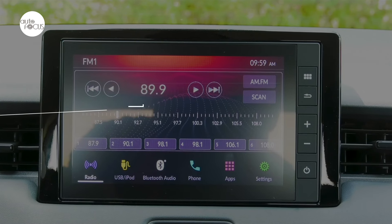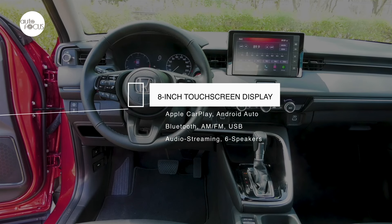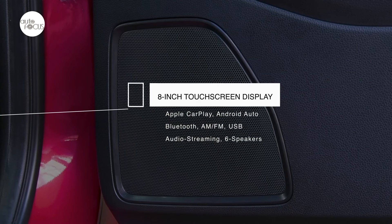The HR-V Turbo infotainment system uses an 8-inch touchscreen with Apple CarPlay and Android Auto, Bluetooth, hands-free telephone, audio streaming, USB input, and six speakers.